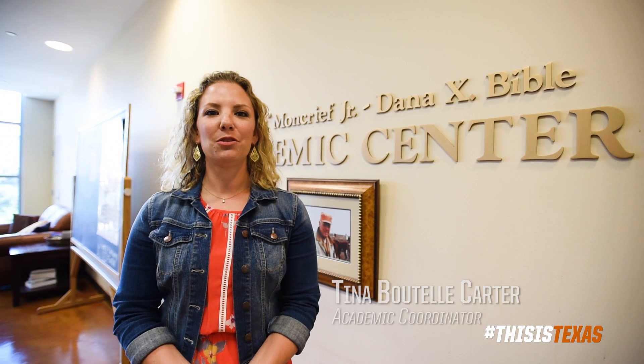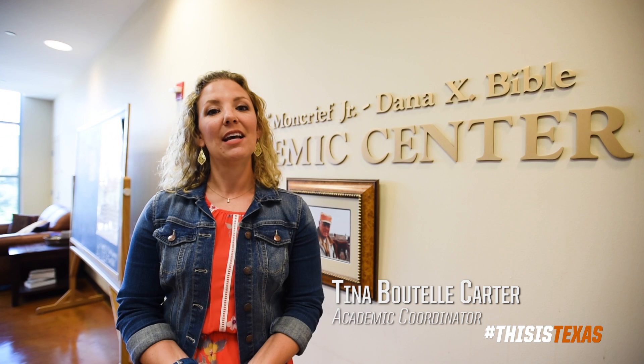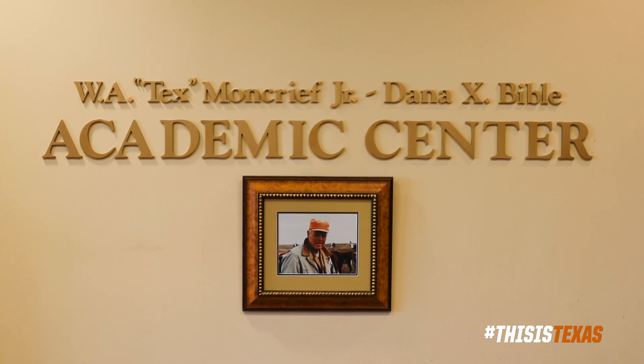Hi, my name is Tina Carter. I'm part of the student services office for the intercollegiate athletics at the University of Texas. I'm going to give you guys a tour of our facilities and all the resources we provide for our student athletes.